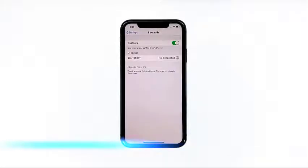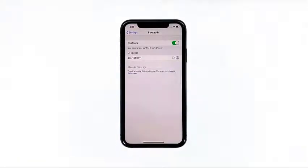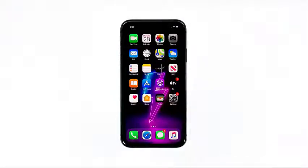Second solution: reset the network settings. After making sure that the problem isn't with your Bluetooth device, the next thing you have to do is refresh all network or wireless services on your iPhone 11. You can do so by resetting all network settings. Don't worry, none of your files will be deleted.